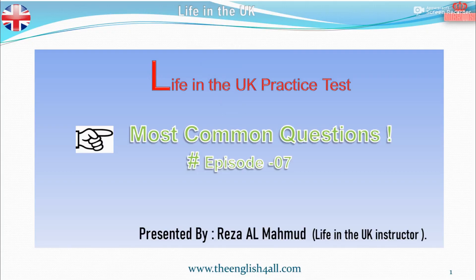Life in the UK Practice Test. This is the test required for British citizenship, settlement, and indefinite leave to remain in the UK. Most common questions for the test, Episode 7. Presented by Reza Al Mahmood, Life in the UK Instructor.